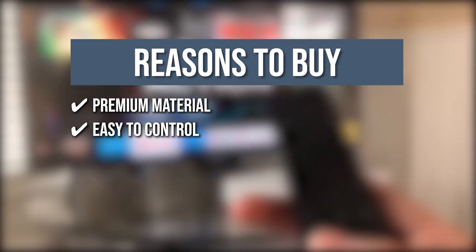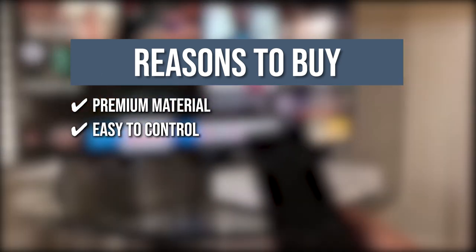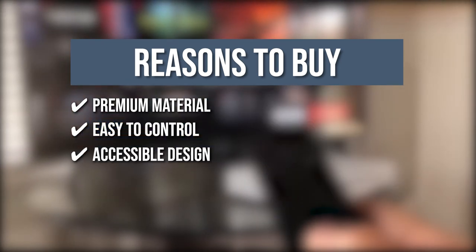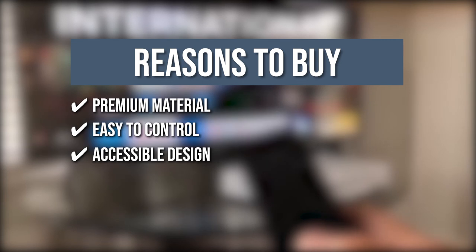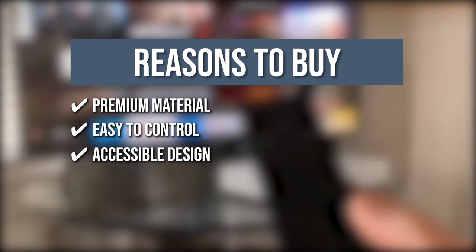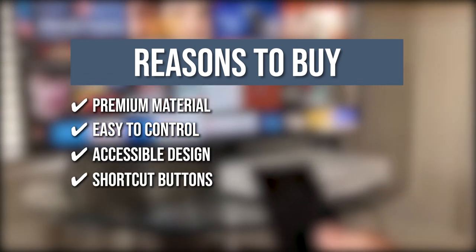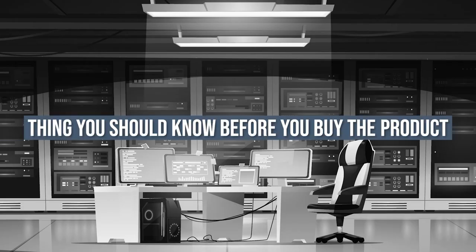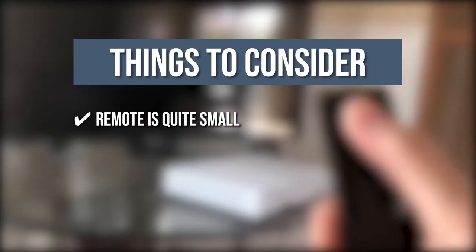Easy to control: you can turn to the right channel easily with sensitive controls that don't need any programming. Accessible design: this item has comfortable buttons and readable fonts for easy navigation. Shortcut buttons: you can quickly jump to your preferred streaming services with the channel shortcut buttons. The thing you should know before you buy is the remote is quite small.